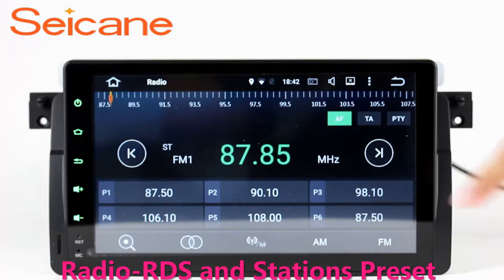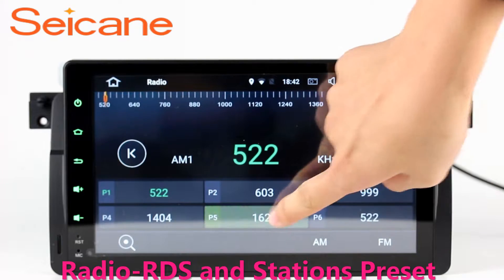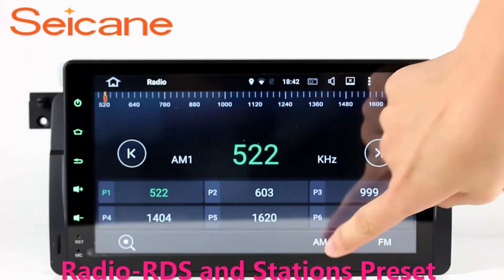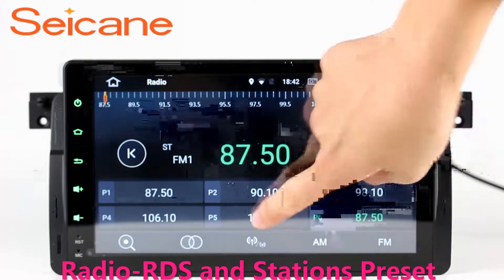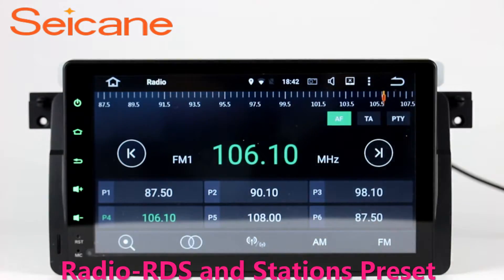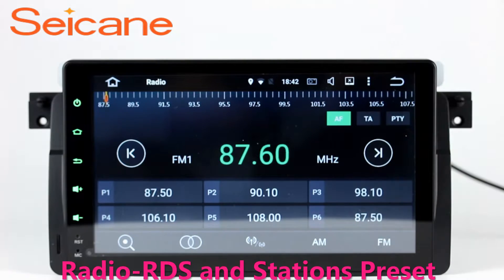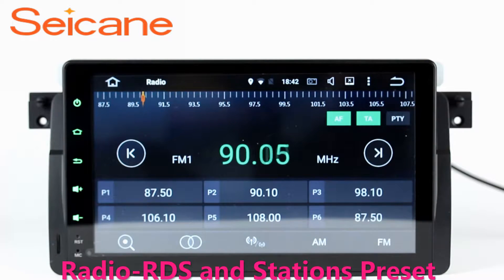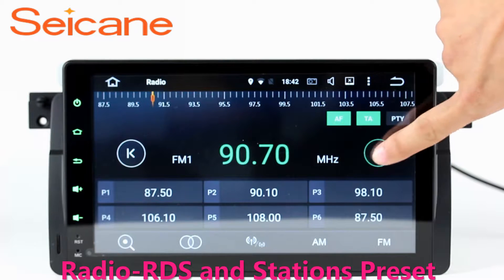Radio. Listen to radio by selecting channels manually or automatically. It supports RDS. You can select channels by program types such as news, science, music and so on. It has AF and TA function and supports Band AM and FM. You can switch radio to stereo status and listen to local favorite radio stations.